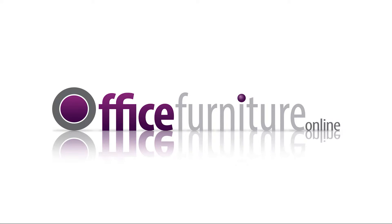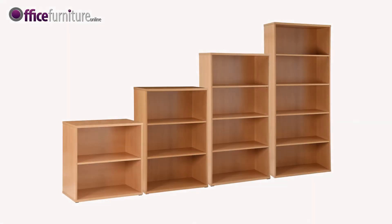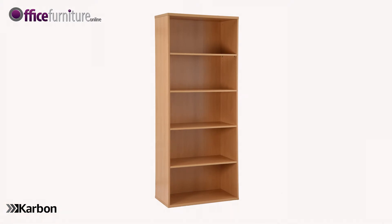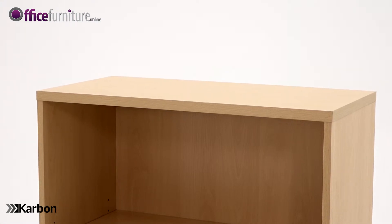Office furniture online: Carbon four-shelf bookcase. The Carbon office bookcases offer value without compromise. This classic modular bookcase design complements any office environment or workplace. The 25 millimeter thick melamine tops are wiped clean for easy maintenance.